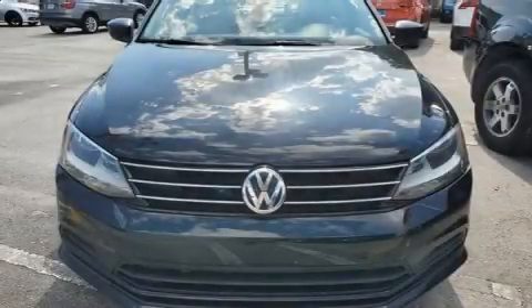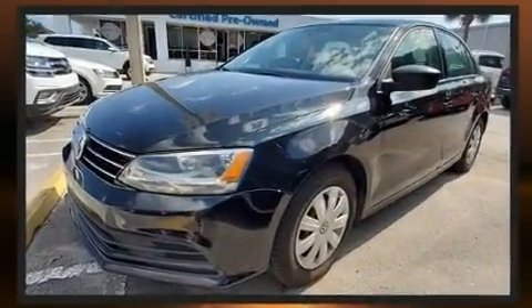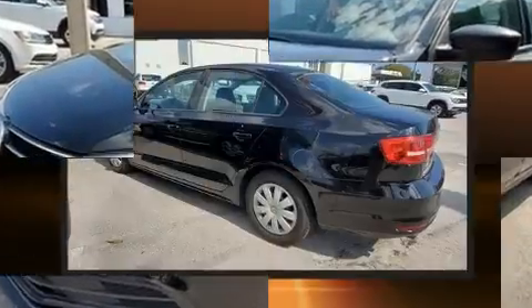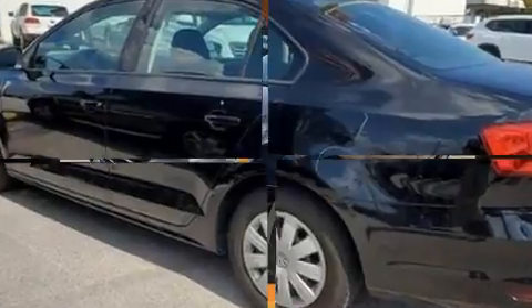Here's a great deal on a 2015 Volkswagen Jetta. This four-door, five-passenger sedan still has less than 80,000 miles. It features a front-wheel drive platform, an automatic transmission, and a two-liter, four-cylinder engine.